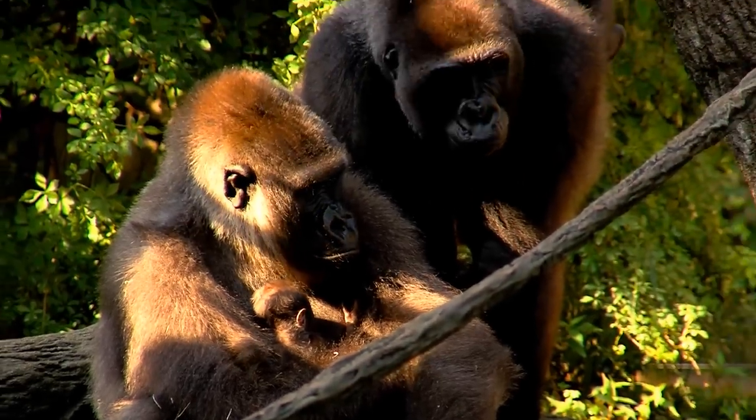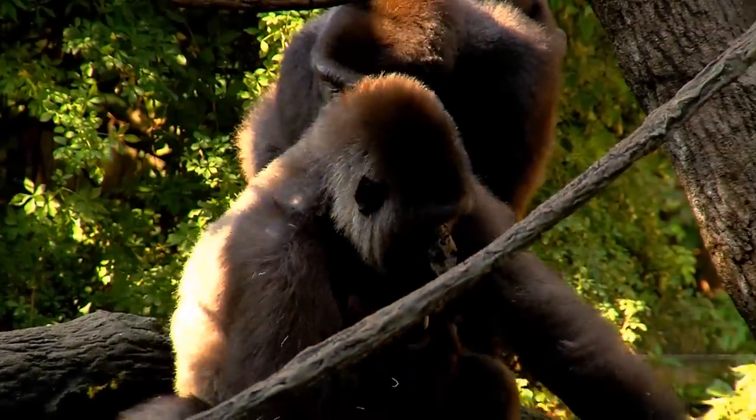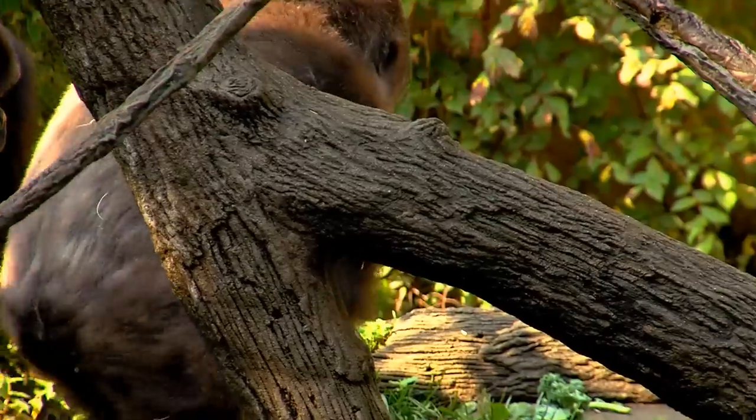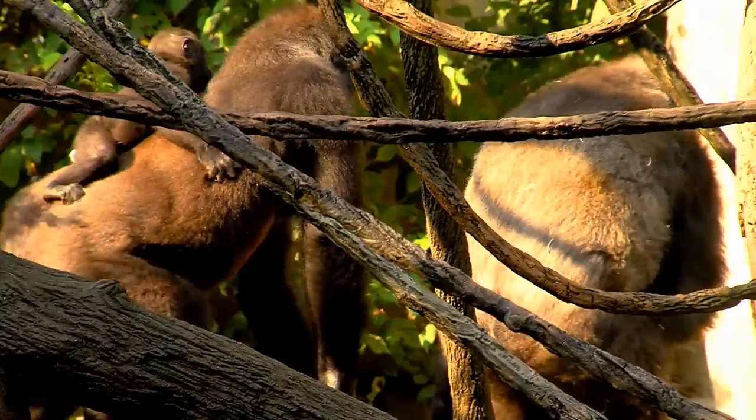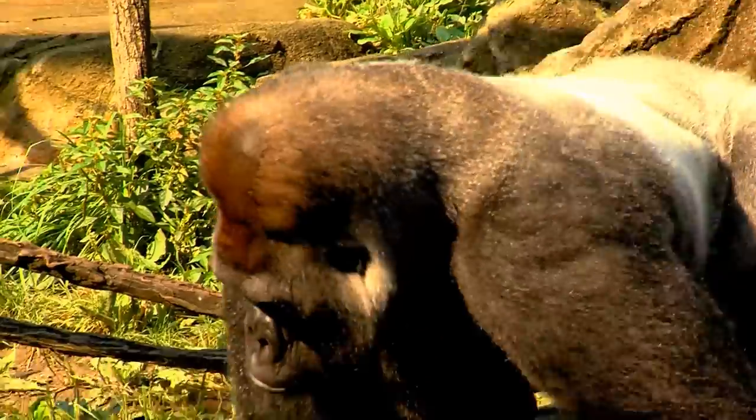That seems common today, but in 1978 when this facility opened it was the first of its kind. Now all over the world, people have learned to leave your gorillas with their parents and have them live as a social group that behaves like wild gorillas.